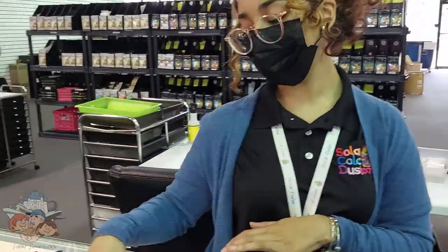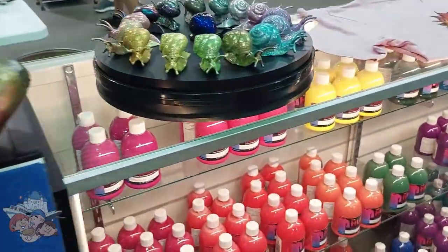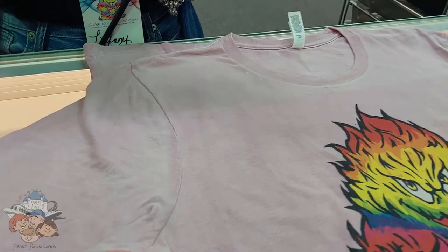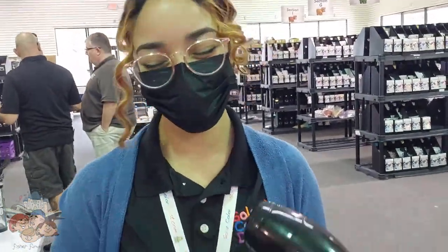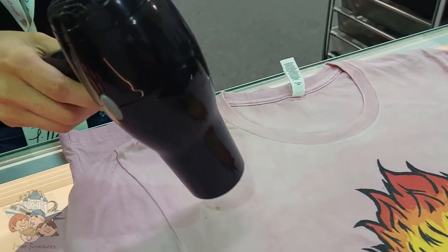So the solar ones change color in the sun and this is the thermal one. Can you show us how the shirt changes? Yes, this is the thermal fabric dye. I believe you boil water and add the dye to a regular shirt first, then put the pattern on after.